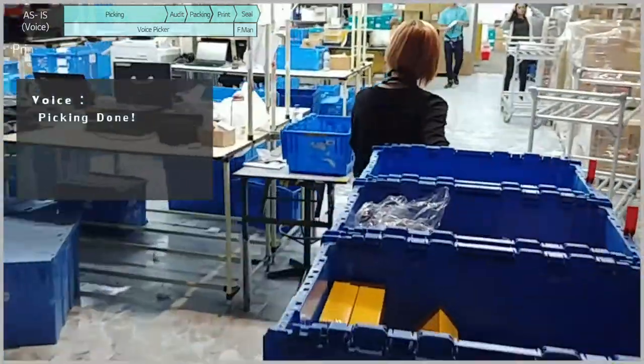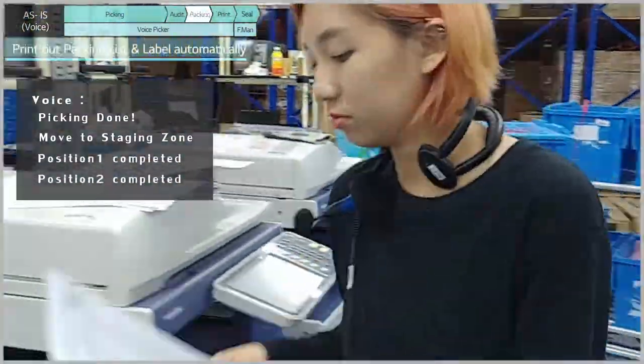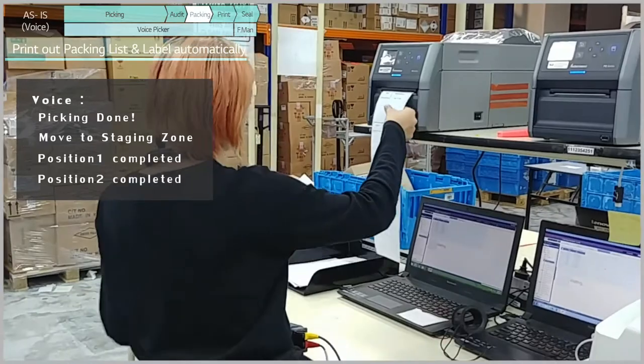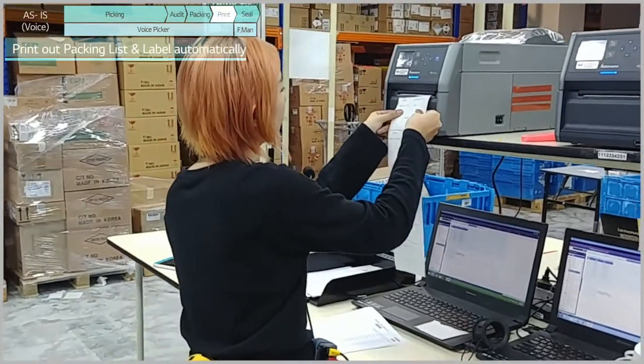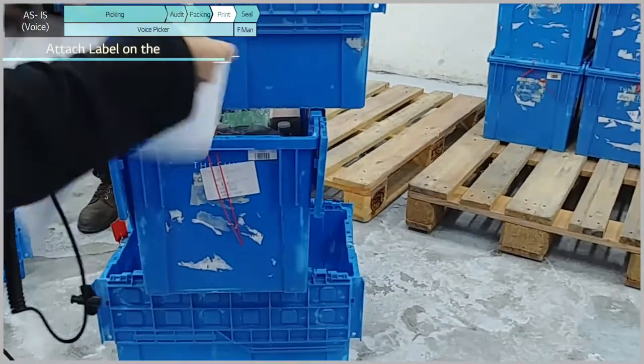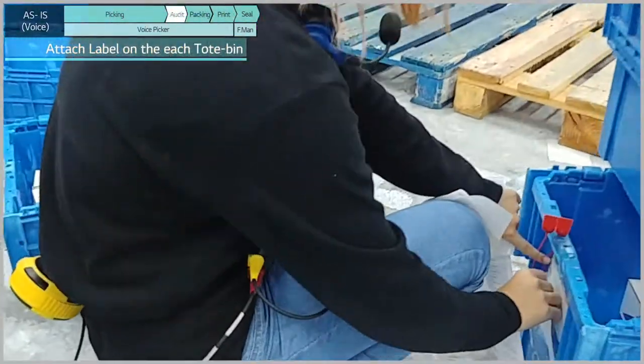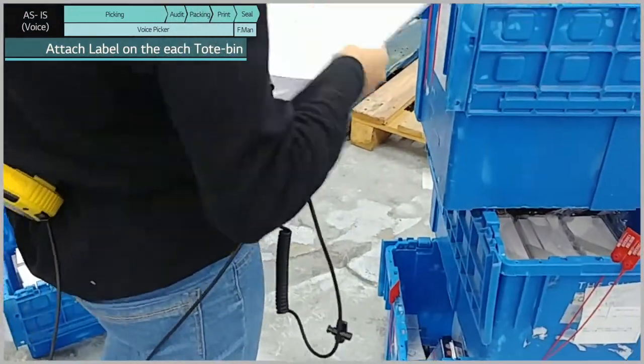Once picking is done, the system instructs the picker to move to the staging zone. After the picker finishes the picking procedures and moves to the staging area, related documents and labels will be printed out automatically. The entire job is finished simply by putting the documents inside the toothpick and attaching the labels.